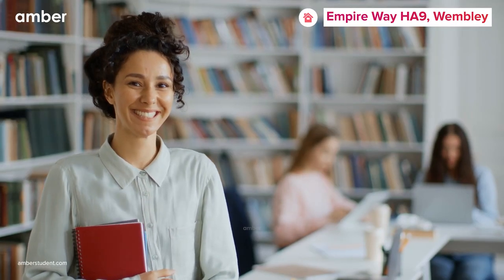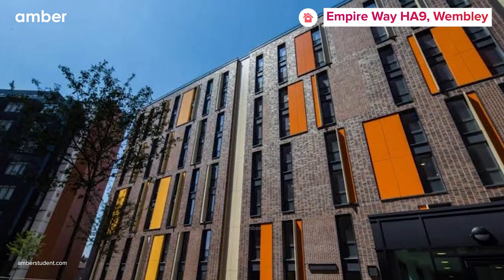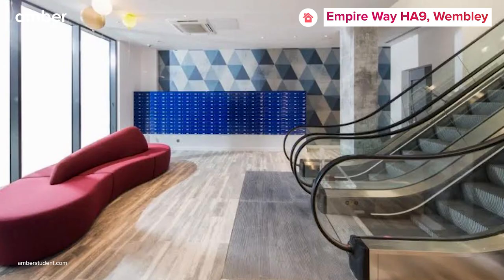Are you ready to live your best academic life away from your home? Welcome to the Empire Way HA9 student accommodation in the bustling heart of Wembley.